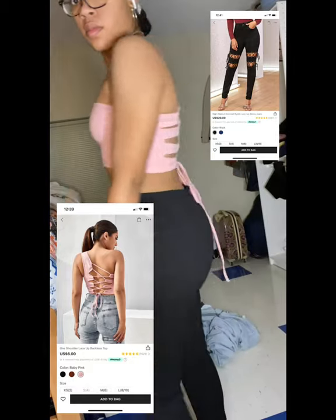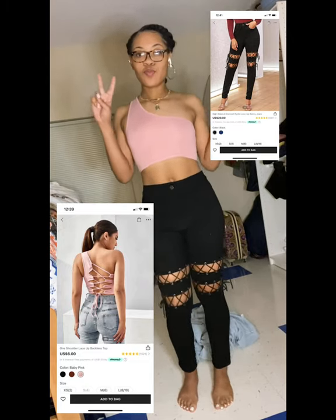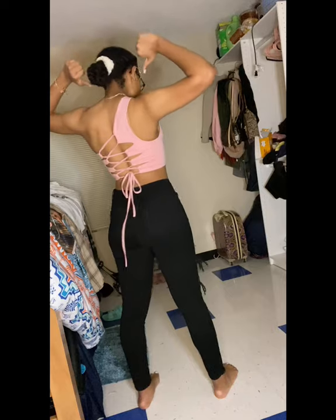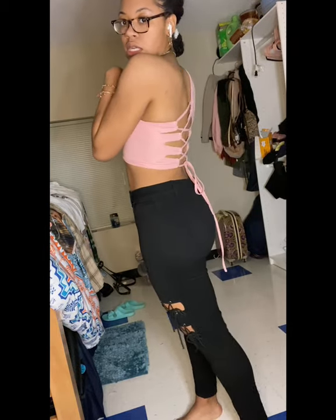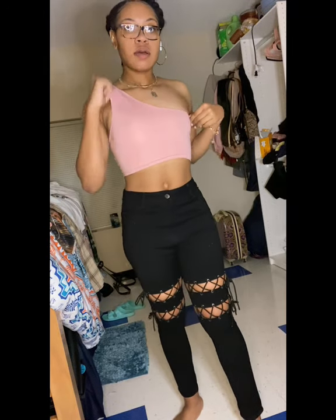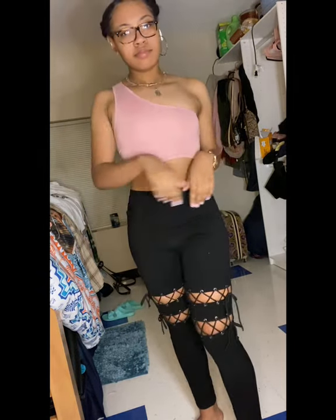These are the high-waisted grommet eyelet lace-up skinny jeans in a size large and the one-shoulder lace-up backless top in pink, size small. I love the top — if it ties in the back, I want it. These pants are a size large, 8 to 10. All of these clothes look so good. The top comes in different colors but I chose pink because I'm trying to buy more colors I don't usually wear. 10 out of 10, I highly recommend it.